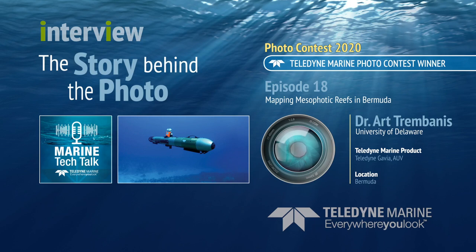Sure, no problem. My name is Art Trimbanes. I'm a professor of oceanography at the University of Delaware, and I use robots to explore and map the watery bits of our planet, everywhere from the beach all the way out to the continental shelf break and beyond.